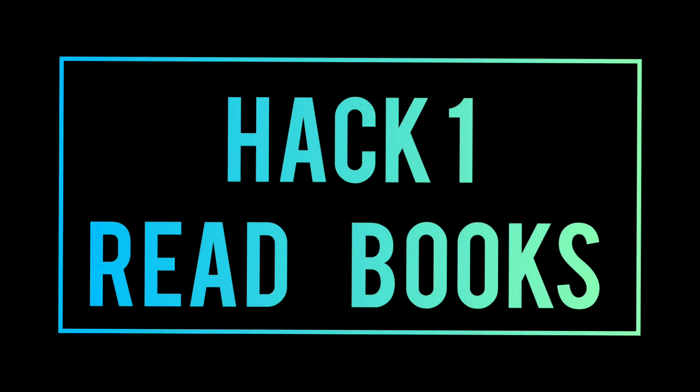Okay, so Hack 1 is read books. Now we're going to talk about how to stop procrastinating.